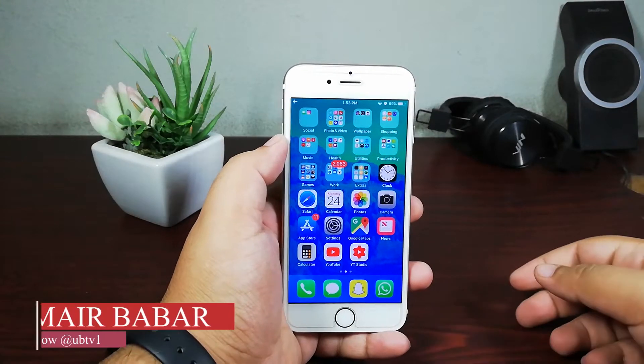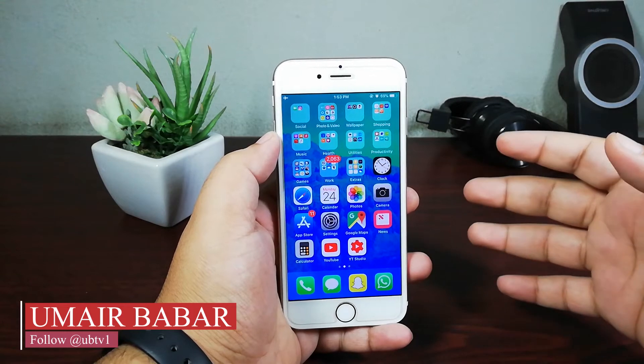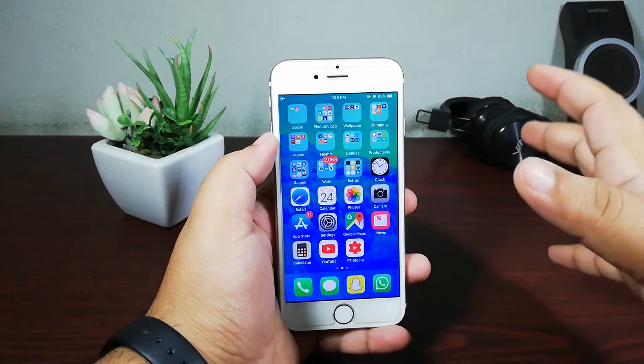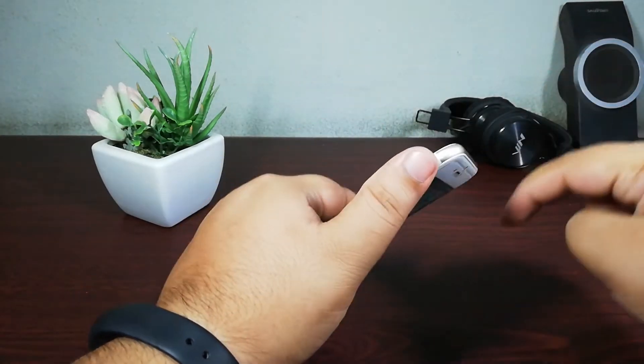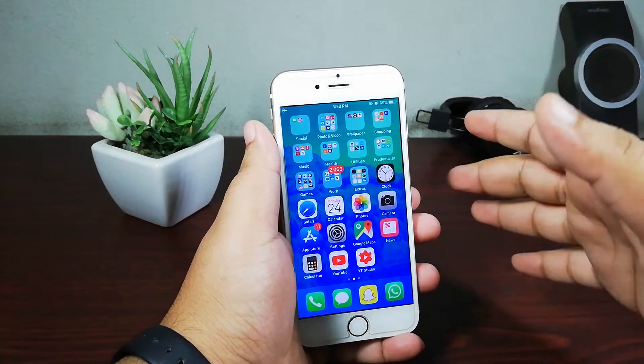Hey guys, what's up. My name is Umair and you are watching iUmar. In today's video I am going to talk about iPhone 6 after iOS 12 — is it a good option to buy iPhone 6 in 2018 after updating to iOS 12? So let's talk about this.